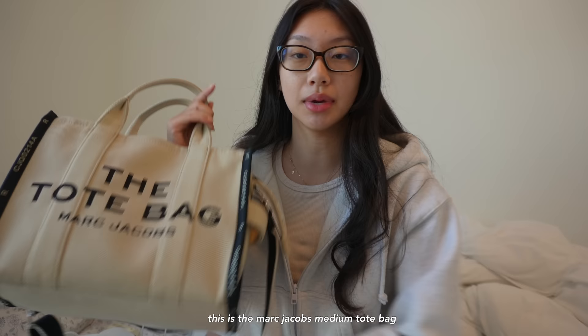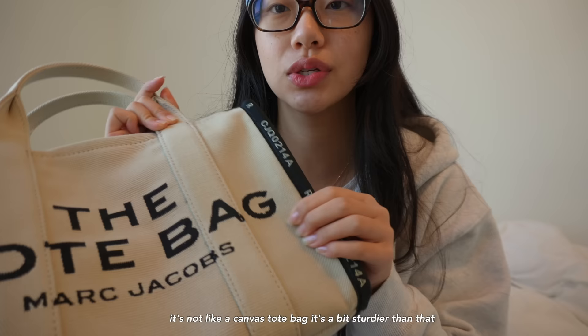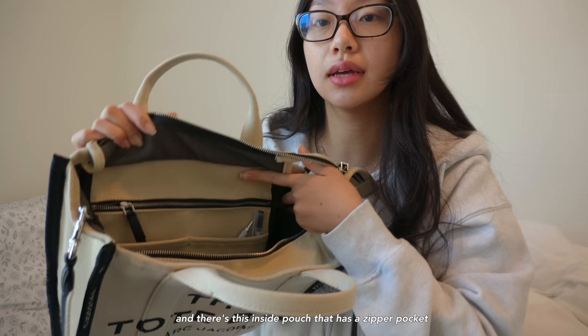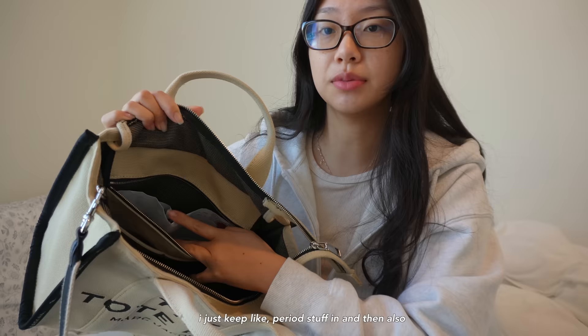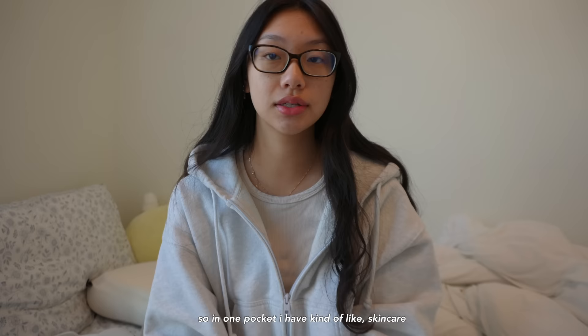I'll also show you guys what's in my backpack. This is the Marc Jacobs medium tote bag — the pattern is jacquard, not a canvas tote bag, it's a little bit sturdier. This is just what the inside looks like, there's no real form. There's an inside pouch with a zipper pocket that I keep period stuff in, and I also have some adulting stuff in there — like a check to deposit and my grocery shopping list, because this doubles as my purse.